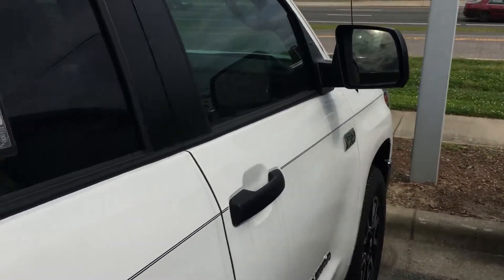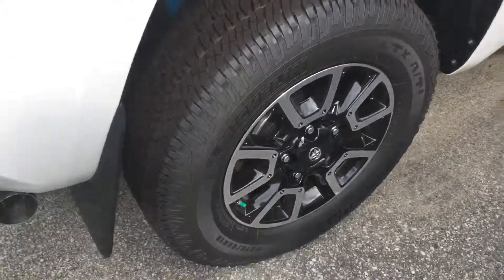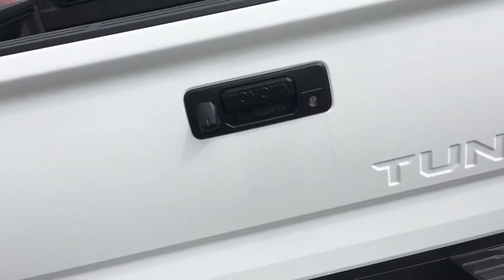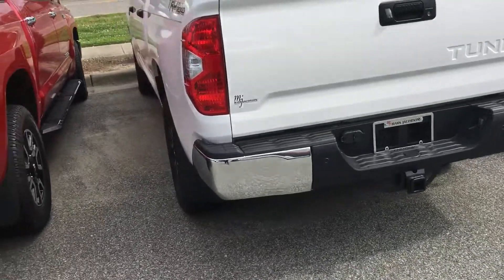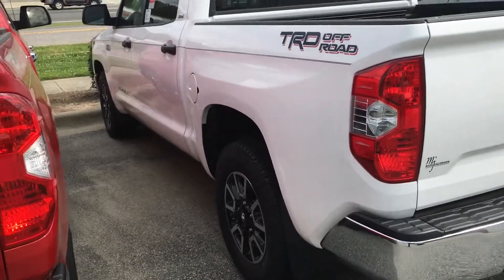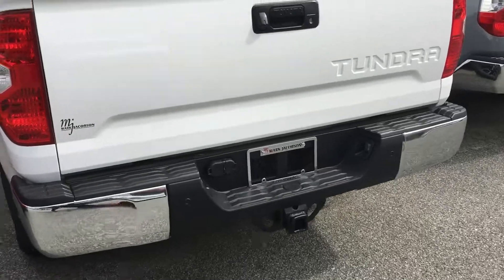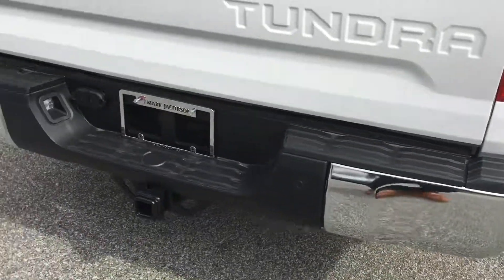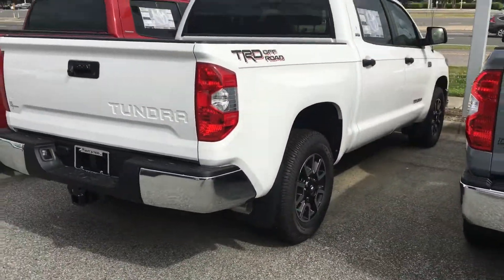This truck also has some great features and tire packages — very nice rims and everything. You may call 919-323-9975. It has great features like Toyota Safety Sense 2.0 — pedestrian detection, pre-collision system, lane departure, backup camera, and backup sensors — all the good stuff. Give us a call at 919-323-9975.